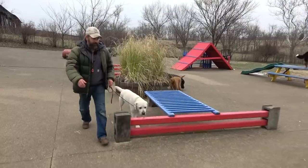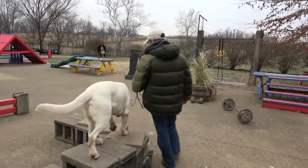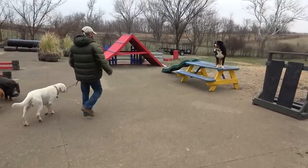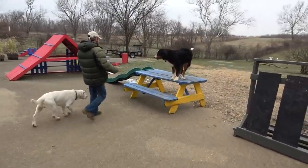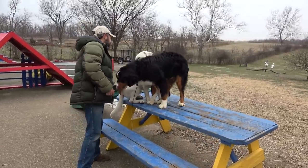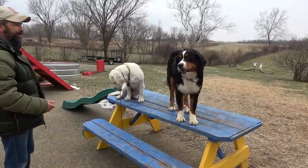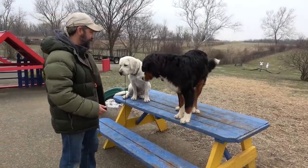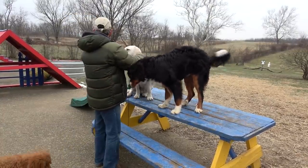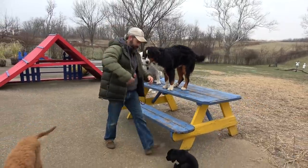Nigel's going to get an A plus. Look at Tucker — he's strategically placed himself up on the table, because he knows that as dogs get towards the end of their training, we give treats on the pause points. This table is a pause point, so he went ahead and positioned himself here. He said, 'I'll skip the work and go right to waiting for the treat.' So Nigel gets a good grade.